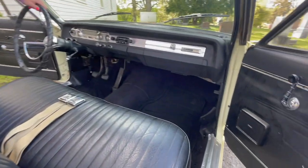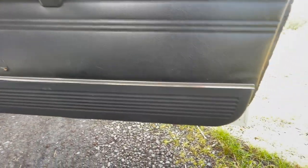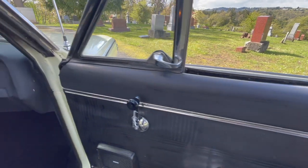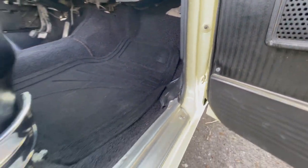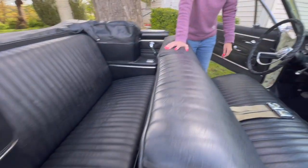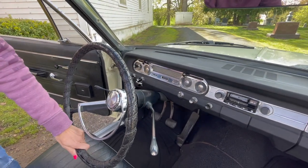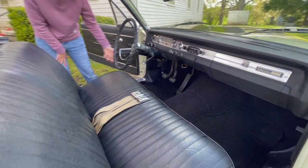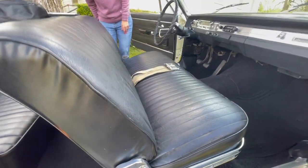On the passenger side, the door panel is in pretty good shape. There is a rip right in the middle that you can see — that might need to be addressed. One thing I didn't mention: it's got a steering wheel cover with tape on it. I didn't take it off, so I don't know the condition of the steering wheel underneath. The carpet is in good shape and it's got floor mats in it. So there's a look at the inside of the Rambler.